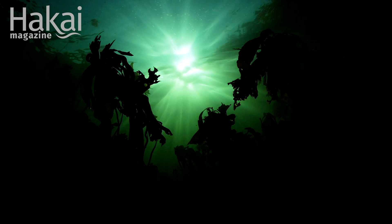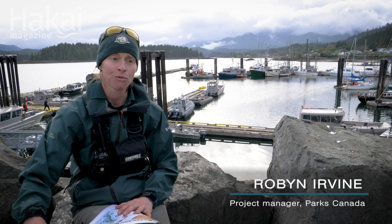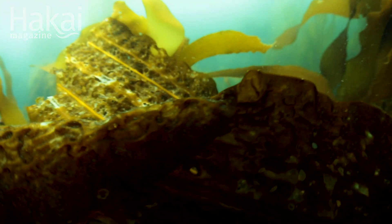We're doing it this time of year because this is when the kelp actually sends out its spores and lands on the forest floor and starts to grow. So if we can time it so that we remove the urchins in time for the kelp to grow, then we should see recovery by next year.